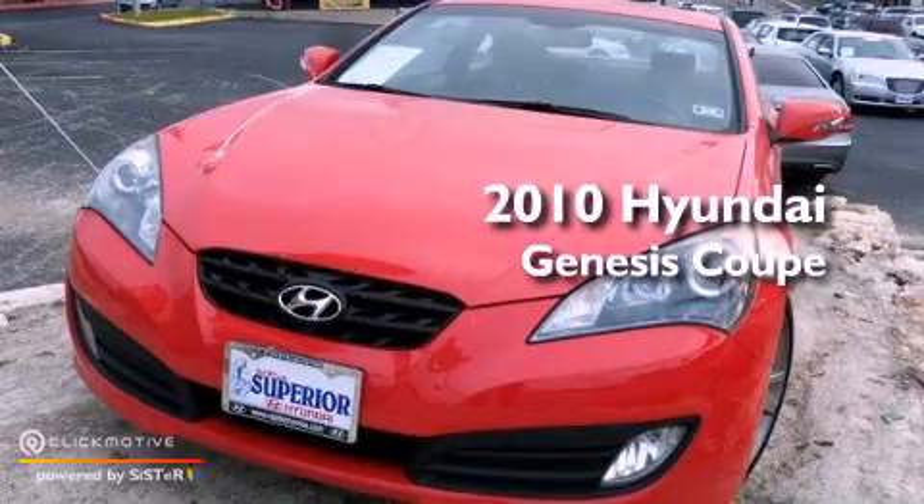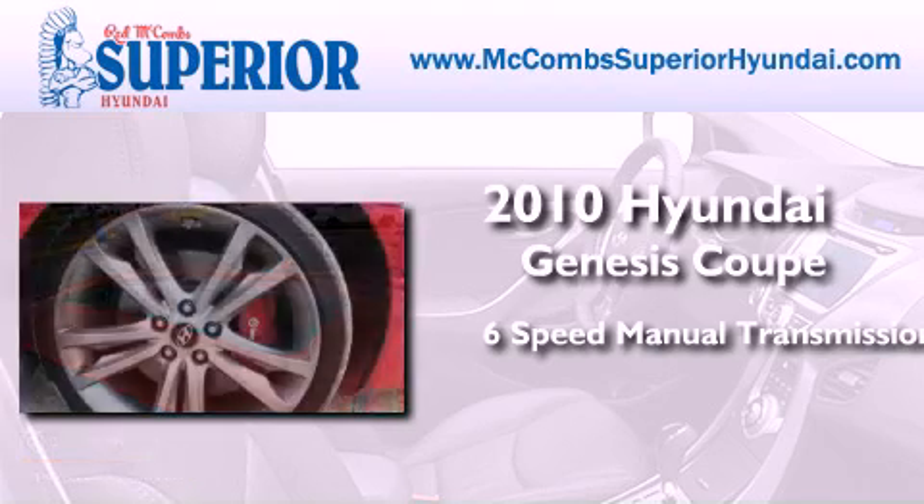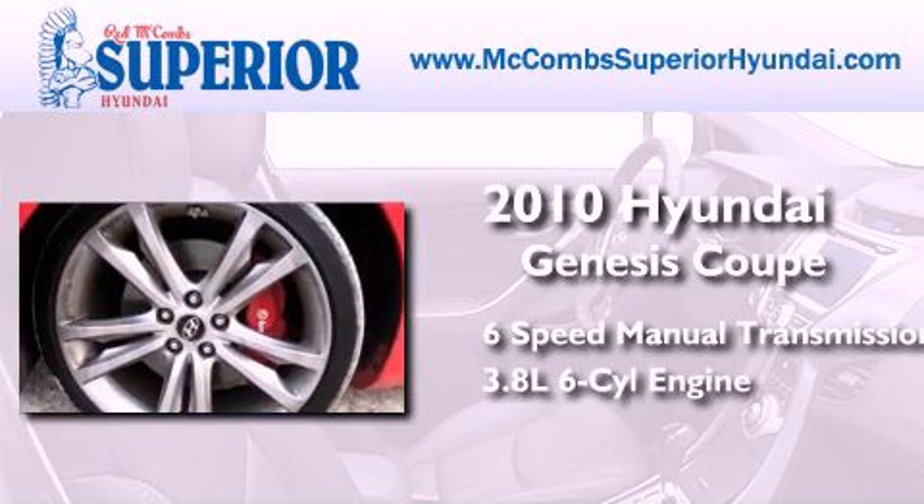This is a 2010 Hyundai Genesis Coupe. This four-door sedan has a six-speed manual transmission and a 3.8-liter V6.